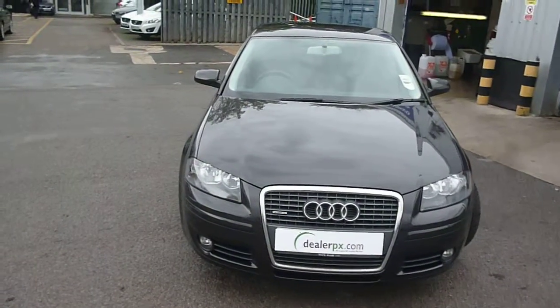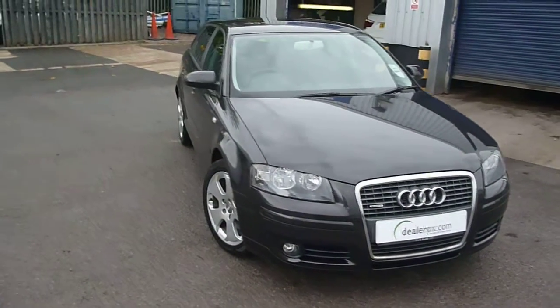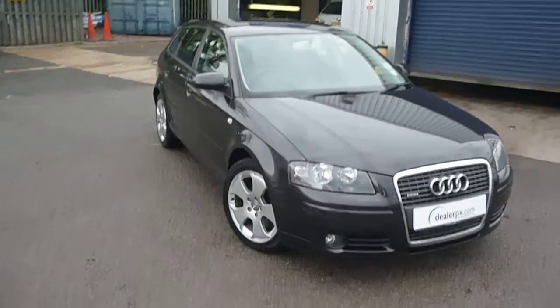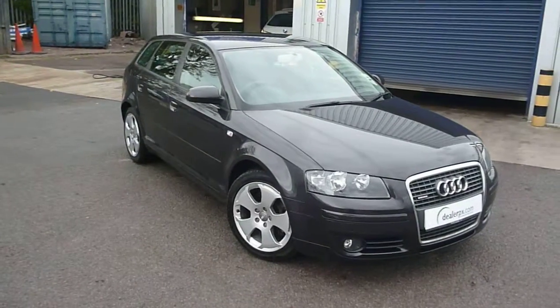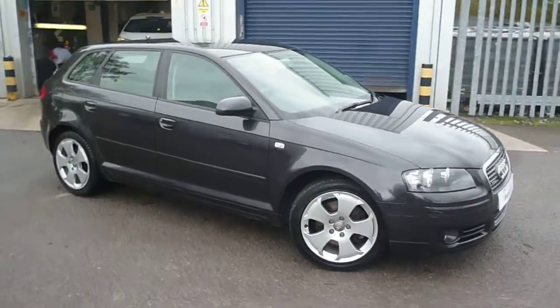Welcome back again to Rybrook Dealer PX. Here I have an Audi A3 5-door hatchback, VF06 BXK, located here at Rybrook Volvo in Chester.